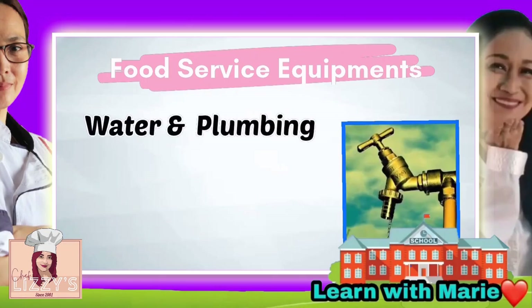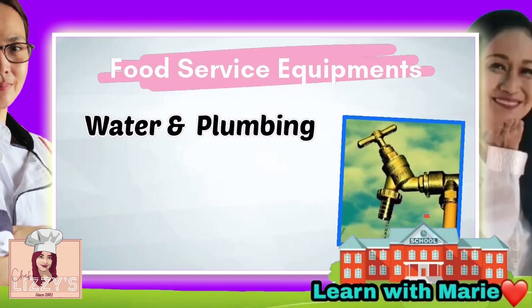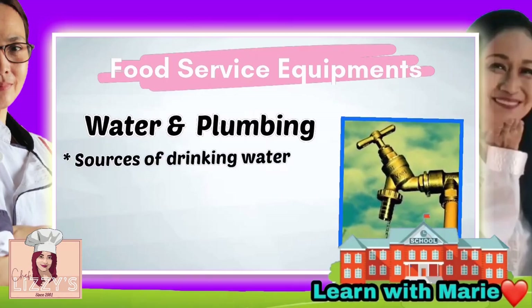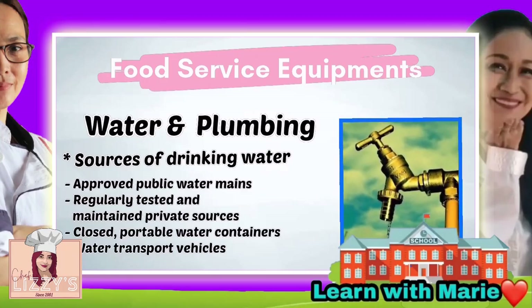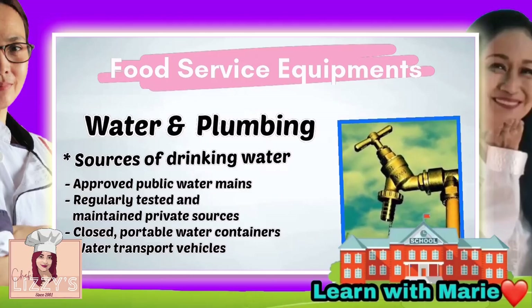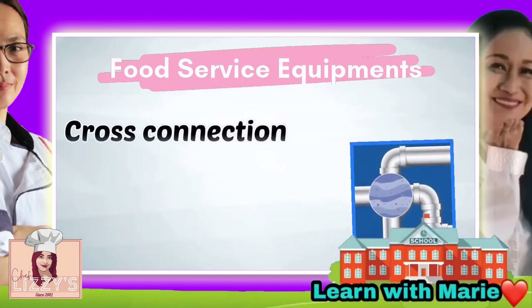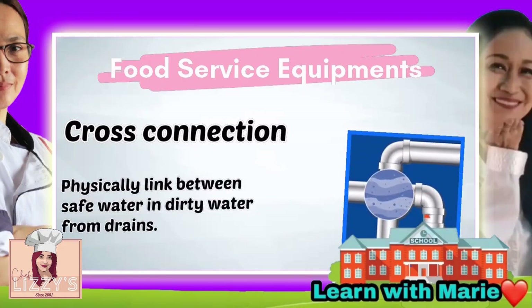Our next topic is about water and plumbing. Sanitary plumbing refers to carrying wastewater to the waste disposal system, so plumbing plays an important role. Sources of drinking water should be: approved public water mains, regularly tested and maintained private sources, closed portable water containers, and water transport vehicles. Cross-connection is a physical link between safe water and dirty water from drains.